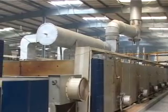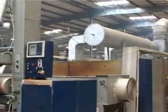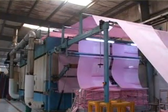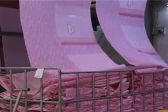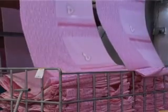Our latest wearing machine gives a perfect feel of the fabric. It has a wider width up to 3.5 meters and a capacity of about 3 million meters per month. The calendaring machine in the finishing department gives a final touch and feel to the fabric, which is much loved by our prestigious customers.